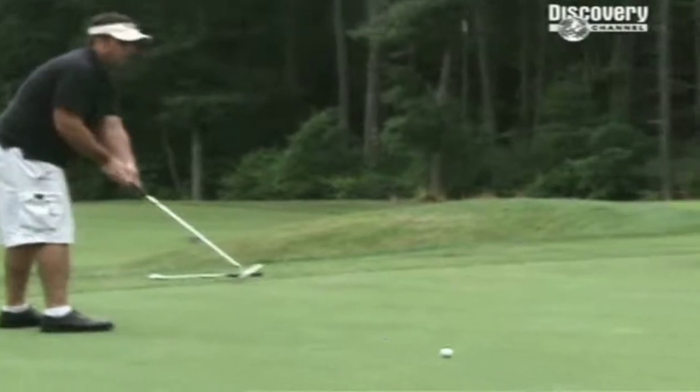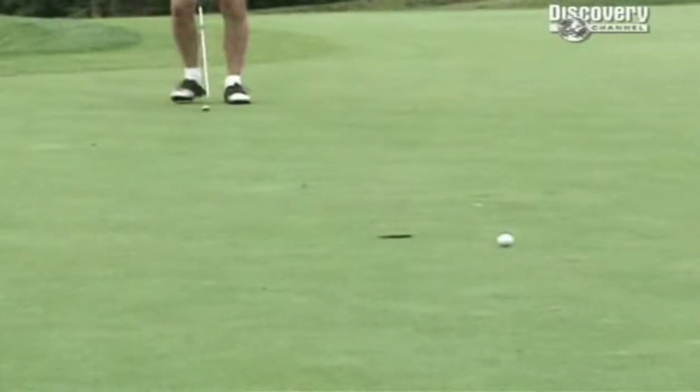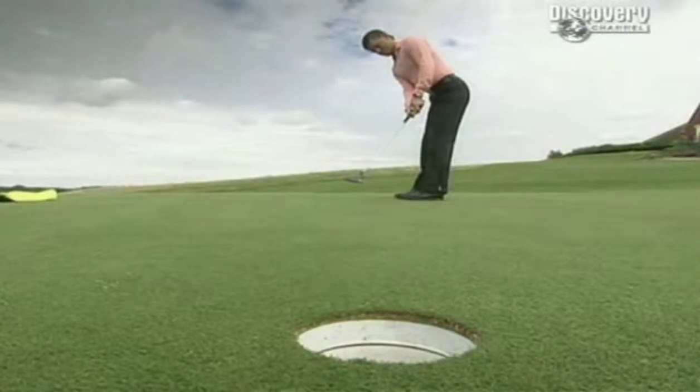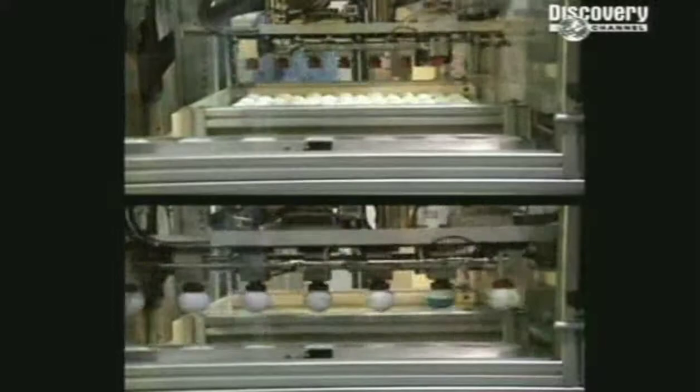It's the ball that's doing all the work. So forget your bent elbow and yips and shanks, stop admiring your new clubs, and spare a thought for the ingenious modern golf ball.